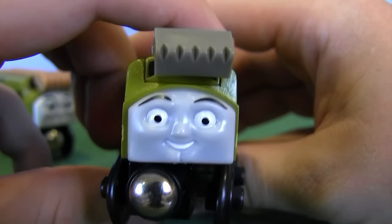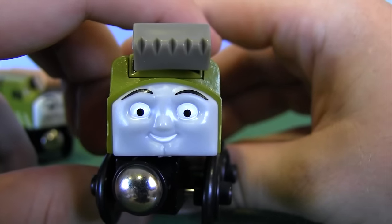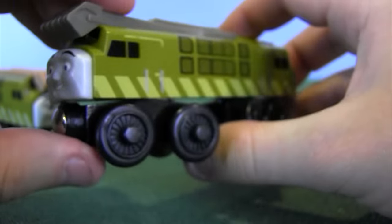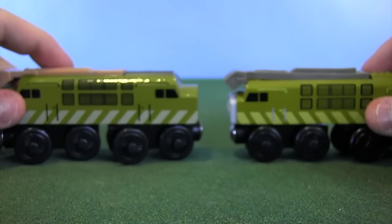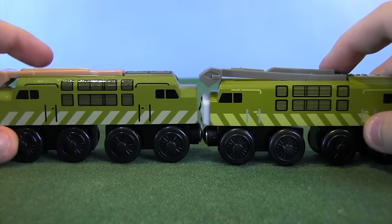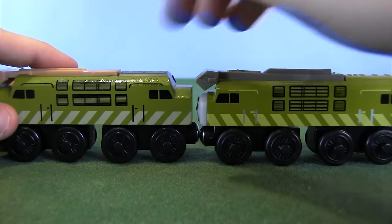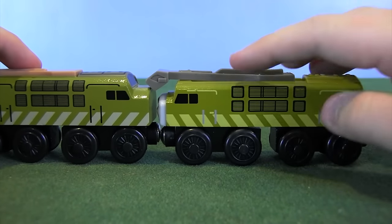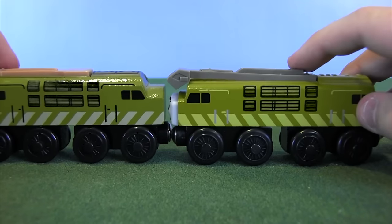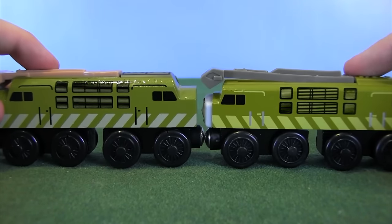They just kind of got it wrong — the pupils are too small, so it gives Diesel 10 this wide-eyed, crazy-looking face in my opinion. We'll compare these two. As you can tell right away, there's a bit of a color change here — I'd say this is a more duller color, leaning more towards brownish-yellow. So yeah, a paint change. Also take a look at the hazard stripes — not only have they changed color, they've also changed direction.